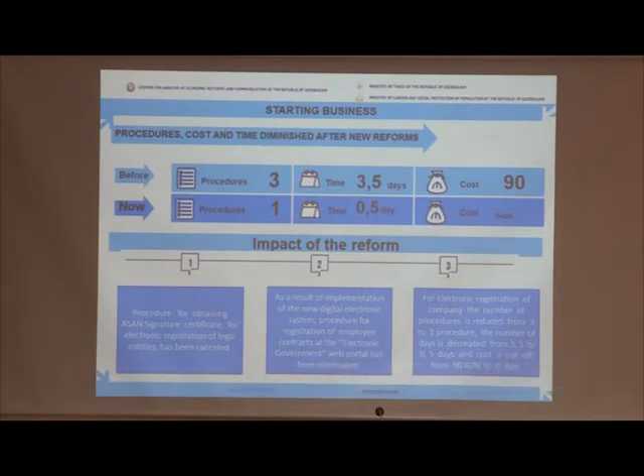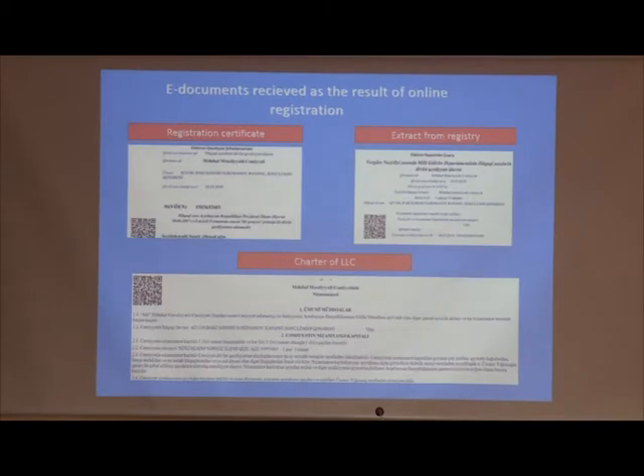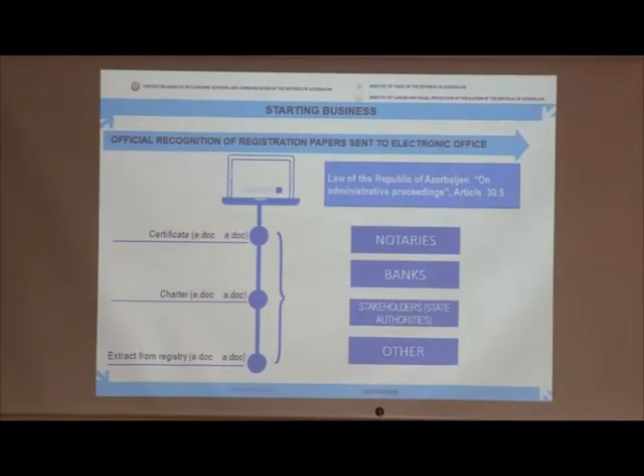The time has been reduced from 3.5 days to 0.5 days and the cost has been reduced to zero. Here are shown the simple registration documents — such as the fees, charter, and extract from the registry — which are sent to the electronic cabinet of companies. We can see the list of appropriate authorities which accept electronic documents, and the 11,000 officially recognized registration documents are sent to the electronic office including notaries, banks, and stakeholders including state authorities and others.